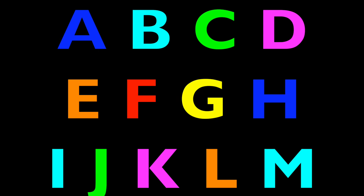Get ready. Get ready to spin some letters of the alphabet. A, B, C, D, E, F, G. H, I, J, K, L, M.